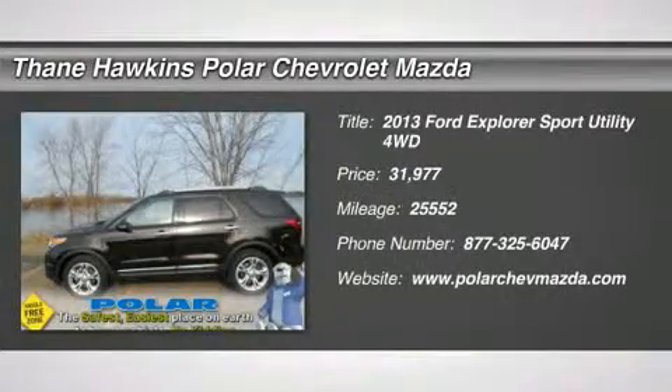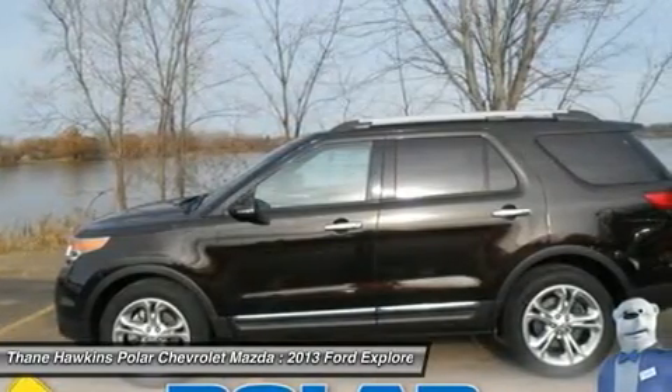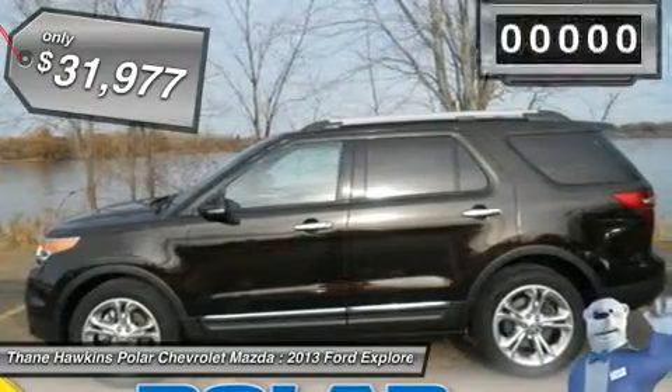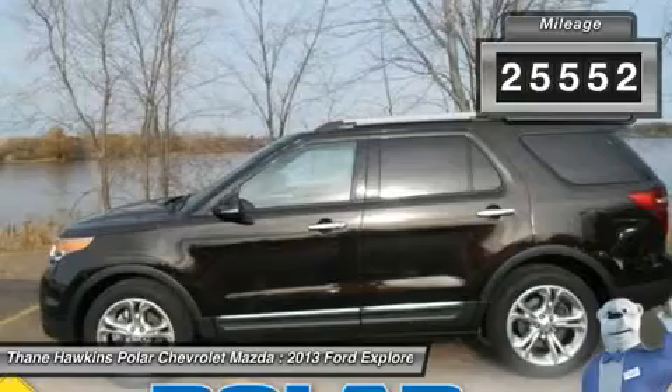The 2013 Ford Explorer. You've got a lot of capabilities to call on in a Ford Explorer. Don't underestimate your choices. And it's priced below $35,000. This vehicle has less than 30,000 miles.